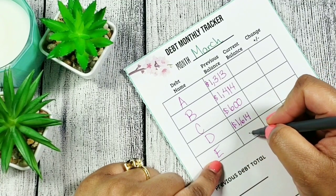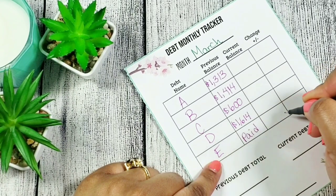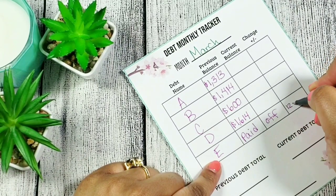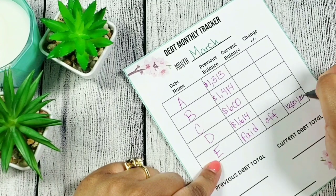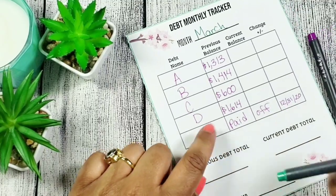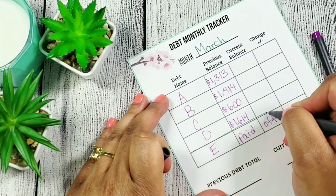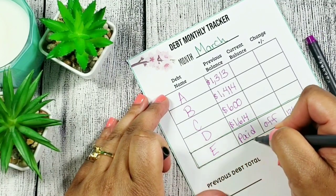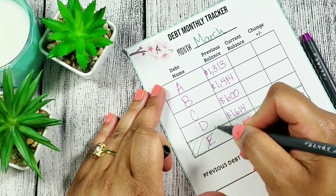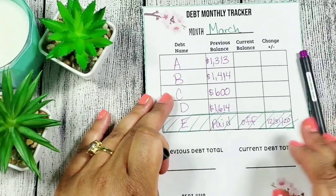Debt E — I'm so happy to announce that E is paid off! It was actually paid off in my last video, but I'm still going to big myself up: go girl, you paid it off and you didn't charge it back up! I paid this off 12/31/20 — I was like, I'm not going into the new year with this. This debt was about $81. So I'm putting some lines through it. So excited because this is paid off!